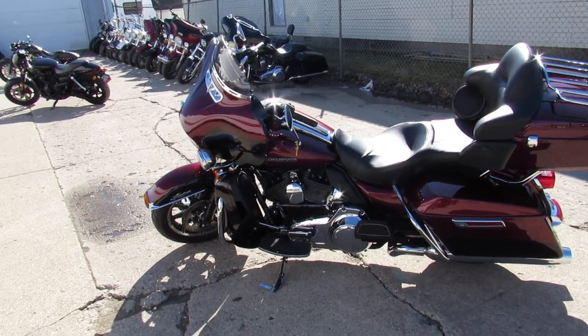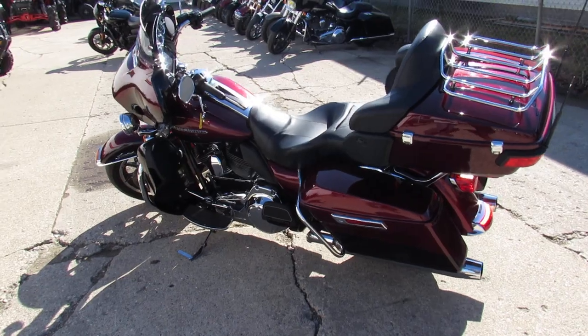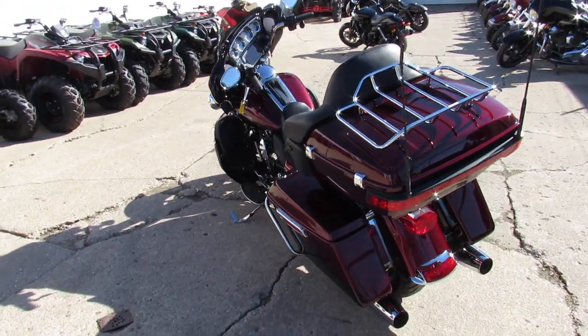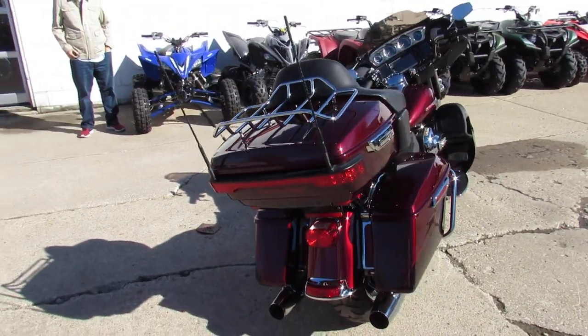Blue Book's over $15,000 on this one — it's a steal at $9,999. Runs strong, needs nothing. Keep an eye on our website at ApprovalPowerSports.com, our YouTube channel, and Facebook page. Call today and you can ride today.